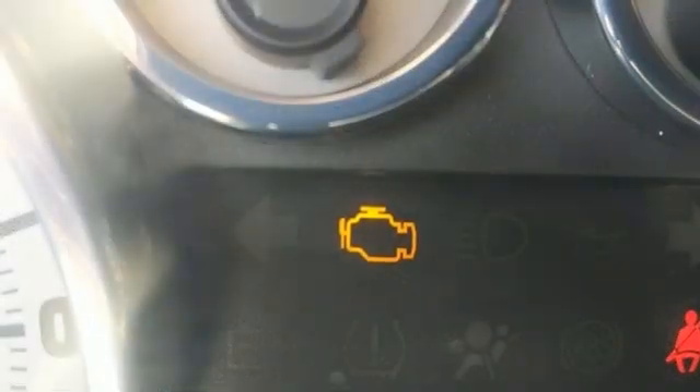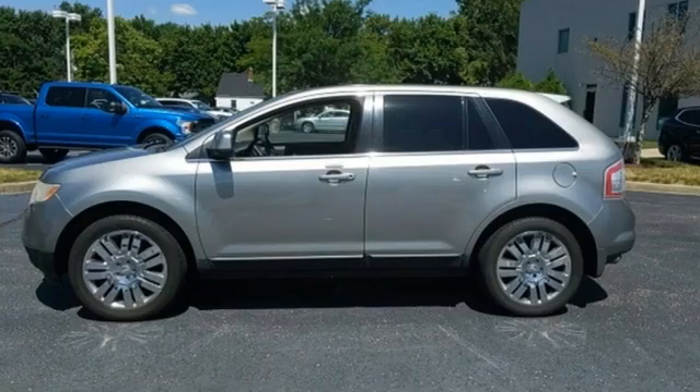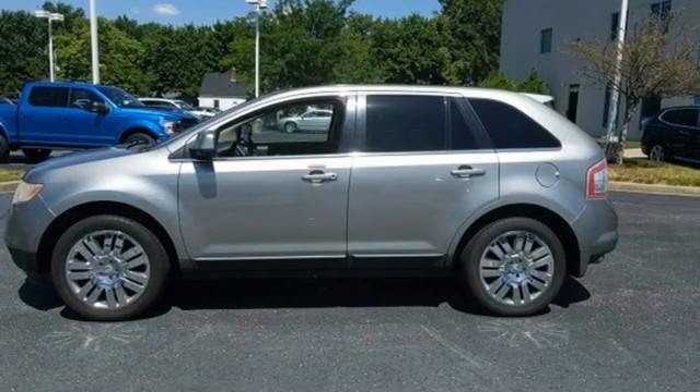Edmunds.com puts forth the Ford Edge is still worth a look for family-oriented buyers interested in a comfortable, all-around competent package.